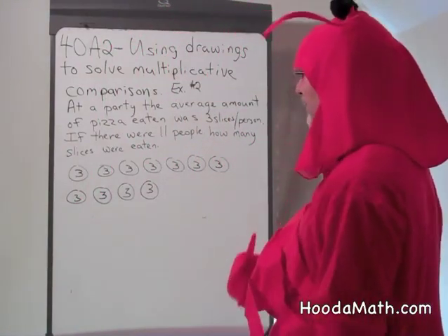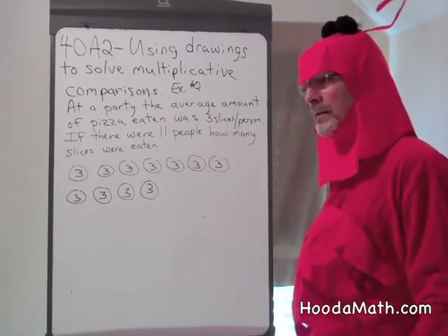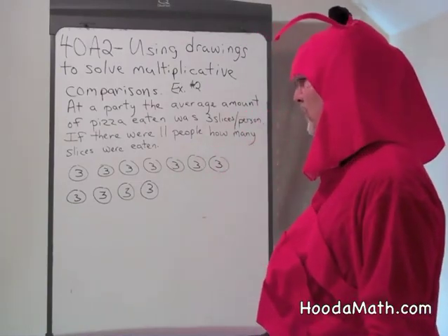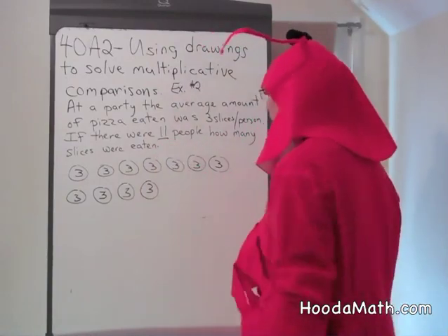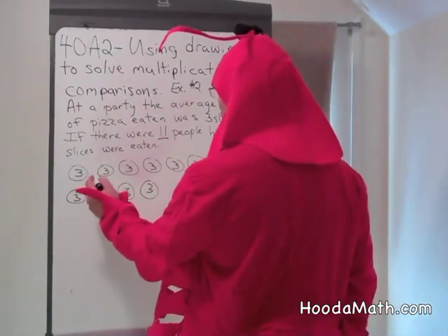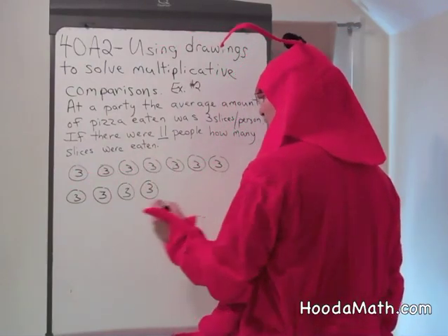We're going to use drawings to solve this multiplicative comparison. At a party, the average amount of slices eaten were three slices per person. If there were 11 people at the party, how many slices were eaten? Now it's hard for a lobster to draw with these claws, so I just put a three inside these circles, each circle symbolizing a person.